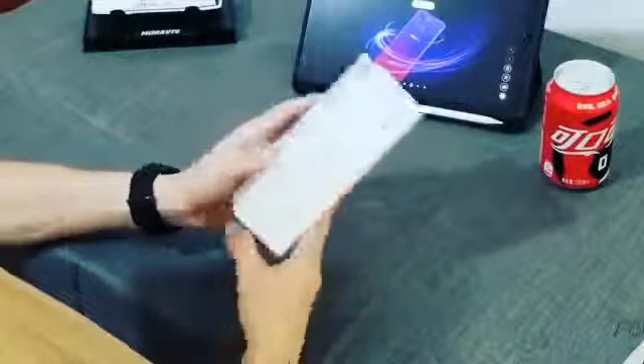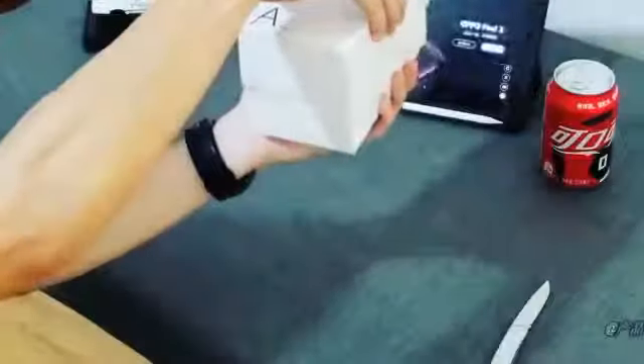Boxing and first look. The box looks the same old type. Okay guys, let's open the box first.